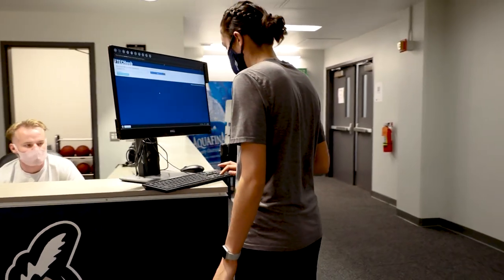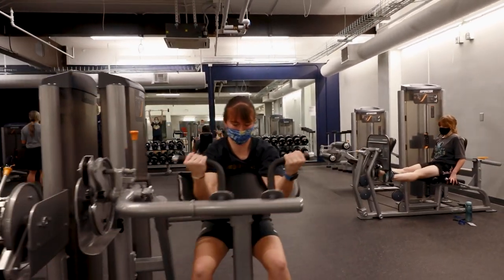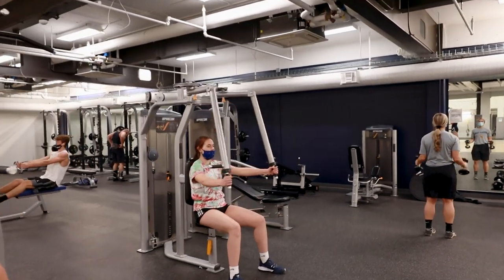This is your one-stop shop for state-of-the-art health and fitness equipment. Tech Rec has over 13,000 square feet of free weights, machine weights, select drive cardio, yoga room and functional training equipment.